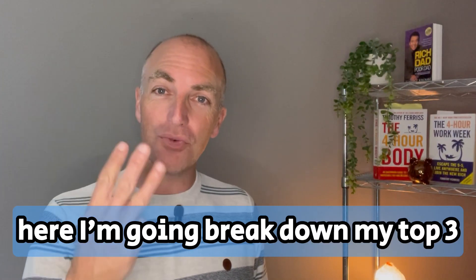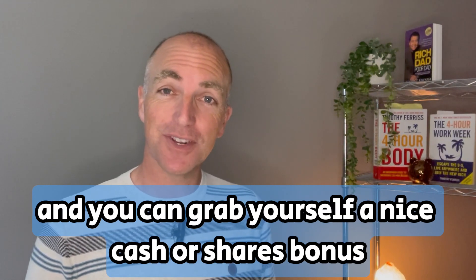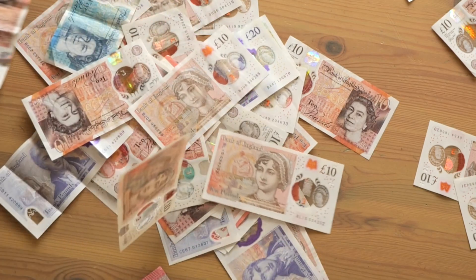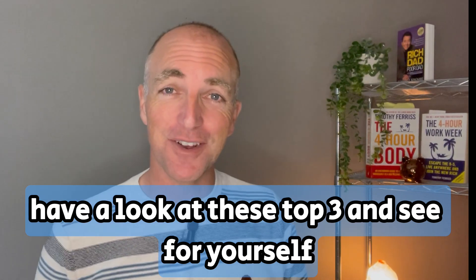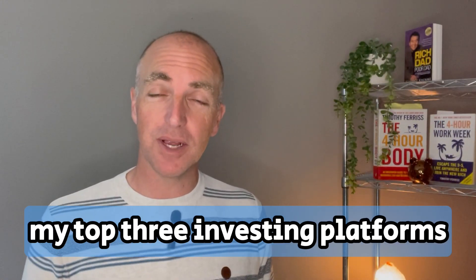I'm going to break down my top three investment platforms, and stick around for the end and you can grab yourself a nice cash or shares bonus. So let's get rolling. Which platform do you want to invest your hard earned cash in? Have a look at these top three and see for yourself. I'm going to go step by step through my top three investing platforms.